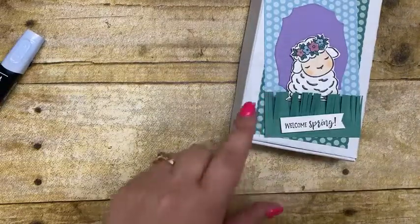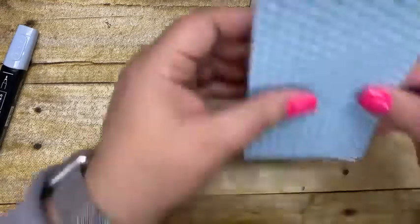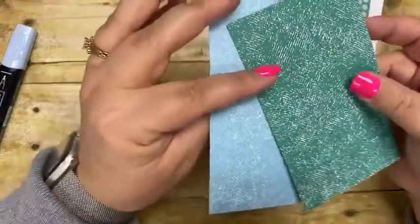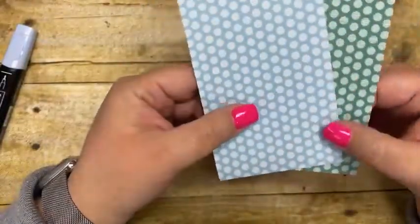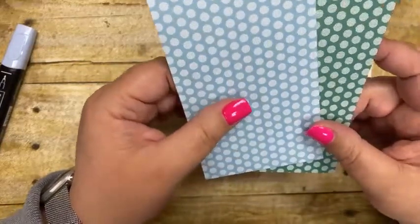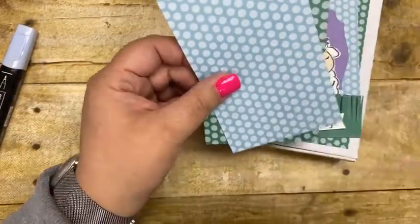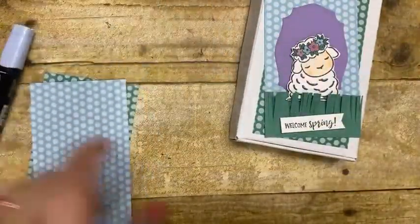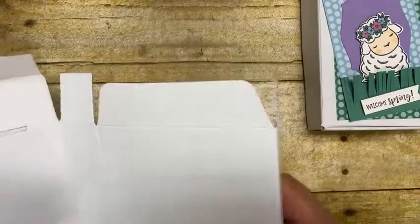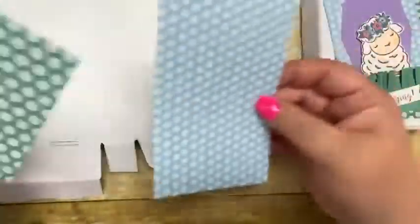Let me bring the stamp set in to show you — it has a great little Easter sentiment but also 'Welcome Spring,' so it can be used for many different things, not just Easter. You could even use your own baby stamps and make it a baby card or baby box. Then I just cut a little banner and put 'Welcome Spring' down at the bottom using a couple of dimensionals.